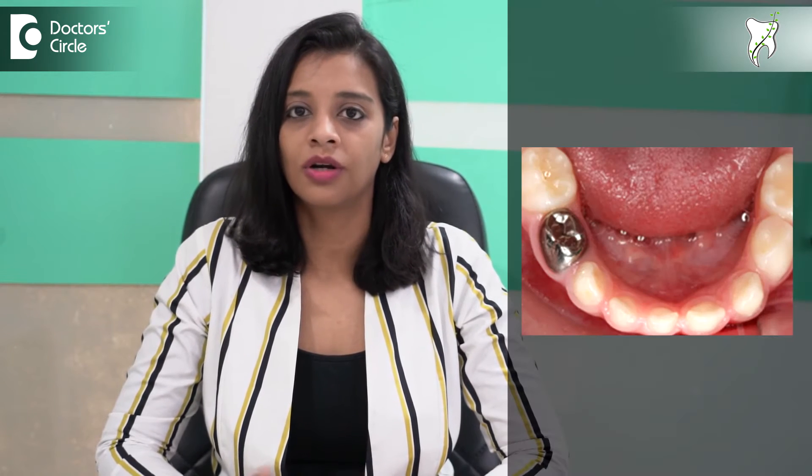There is also a chance that the cavity is seen on multiple surfaces of the teeth. In such cases we generally do not advise filling — we might go ahead and recommend a crown to cover all the surfaces with one strong filling, which is the cap.